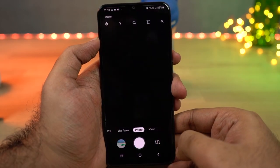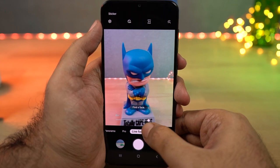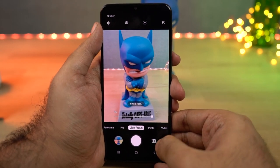Next we have Live Focus mode, which is another fancy name for rear camera portrait mode on Samsung phones. Unlike on other phones, on this phone you can actually change the amount of background blur effect you want before taking a picture. These are some sample shots.